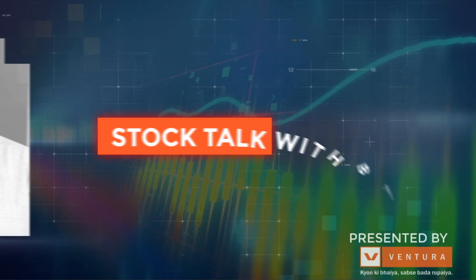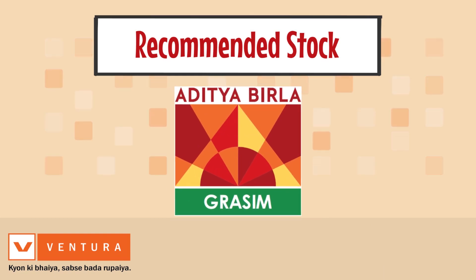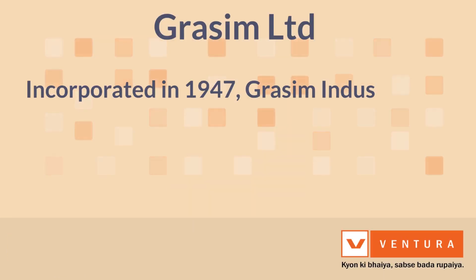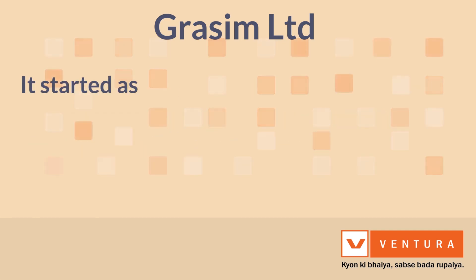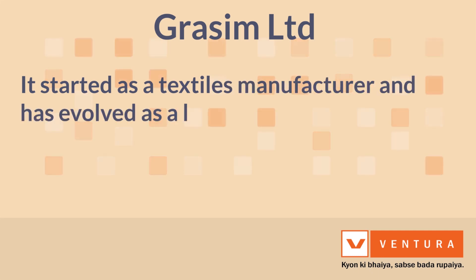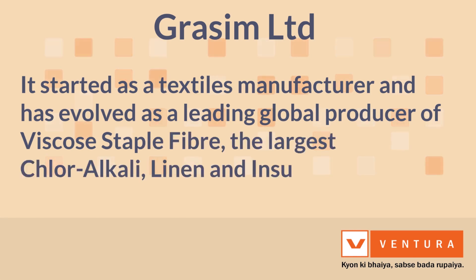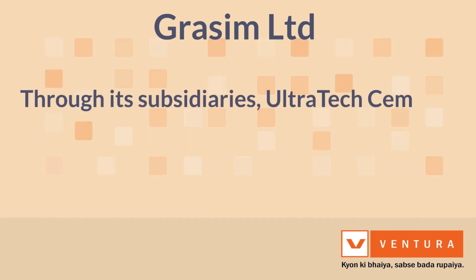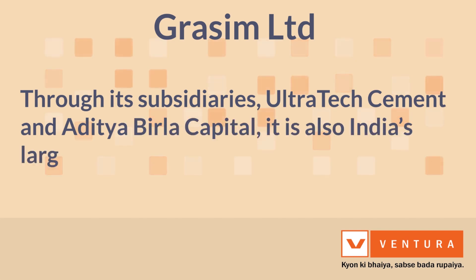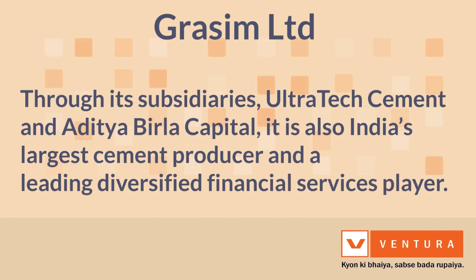Hi friends, welcome back to Stock Talk with PKG. Aaj hum ek momentum stock idea pe charcha karne ke liye Grasim Limited ka chart chuna hai. Incorporated in 1947, Grasim Industries Limited is a flagship company of the global Aditya Birla Group. It started as a textile manufacturer and evolved as a leading global producer of viscose staple fiber, the largest chloralkali, linen, and insulator player in India. Through its subsidiaries UltraTech Cement and Aditya Birla Capital, it is also India's largest cement producer and a leading diversified financial services player.